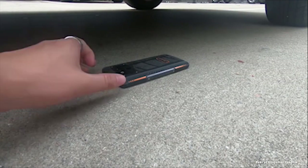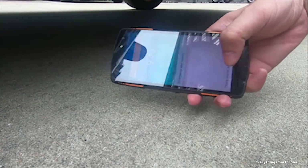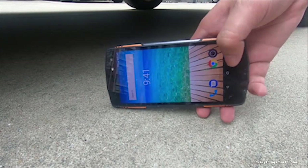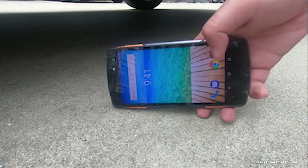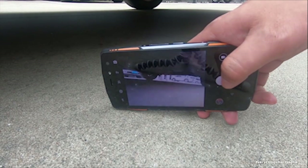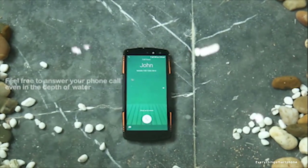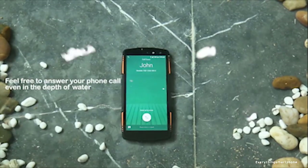This smartphone functions well in extremely harsh climates from minus 40 degrees Celsius to 70 degrees Celsius with absolutely no problem. The Ligu X-Rover has a MediaTek Helio P23 processor with integrated GPU ARM Mali-G71 MP2, 6 GB of RAM, and 128 GB of internal storage.